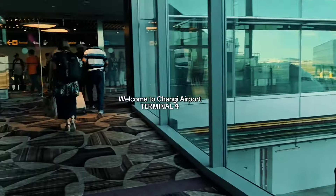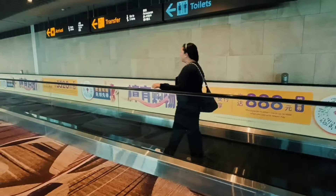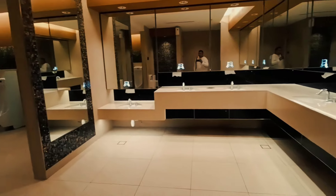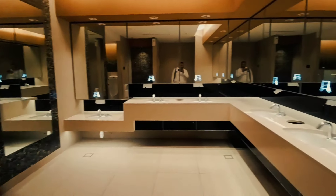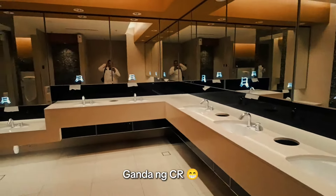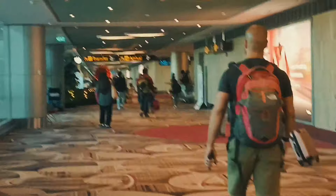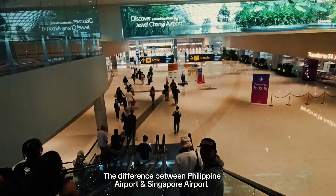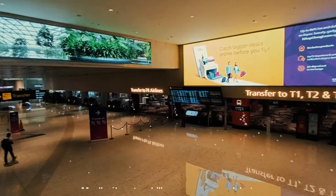Welcome to Singapore! Vibe check — Changi Airport, Terminal 4. Changi Airport, Terminal 4.